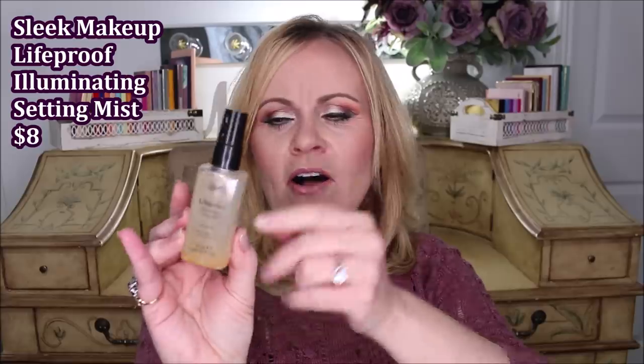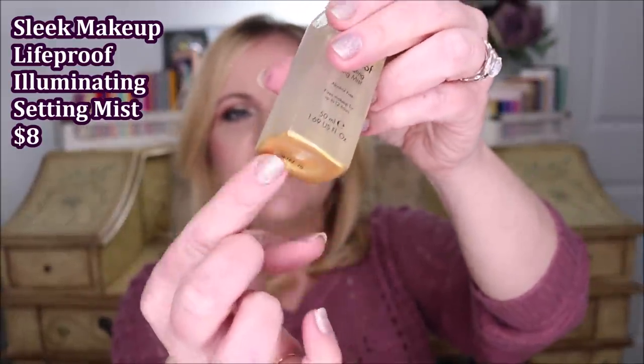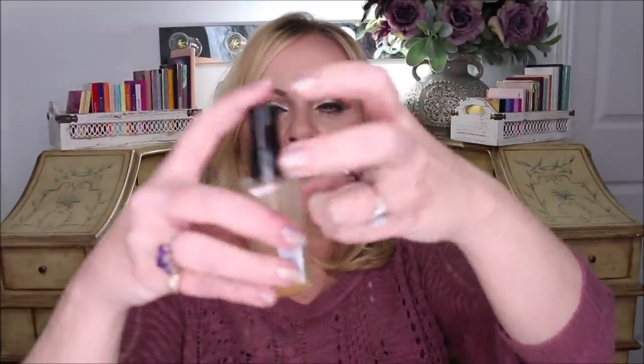I also got one from Sleek — this is called the Life Proof Illuminating Fixing Spray, and it's alcohol-free. Before I shake it up, you can see down at the bottom where everything is settled, and it does have a little ball in there. You shake it up, the ball moves around and gets all those particles — I'm sure they're pearlized — and it turns to this pretty gold color, which is just so illuminating. I've only used it twice. The spray isn't super fine — it can be a bit much at once — but if you hold it far enough away it's okay.